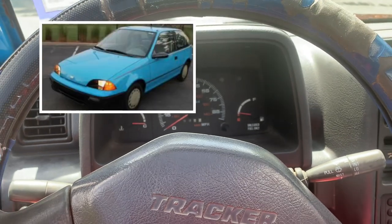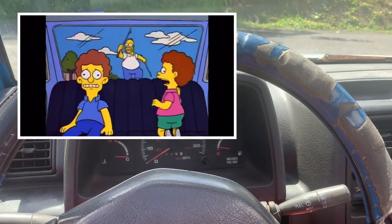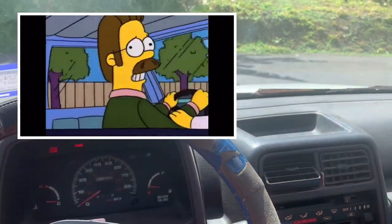Not impressive numbers, but the GEO Metro on the other hand makes around 50 horsepower with pathetic performance — like in the Simpsons video.